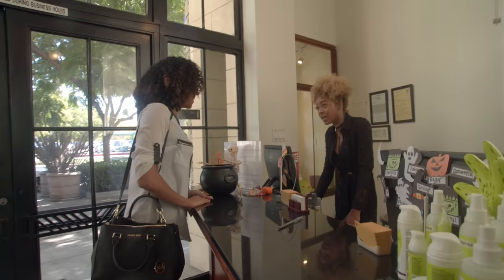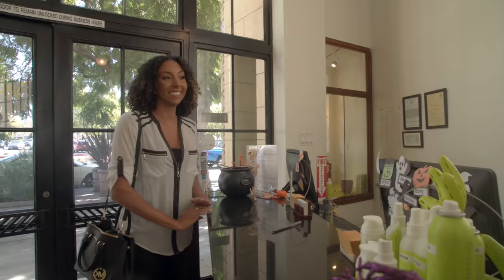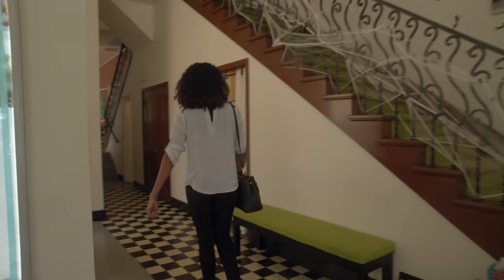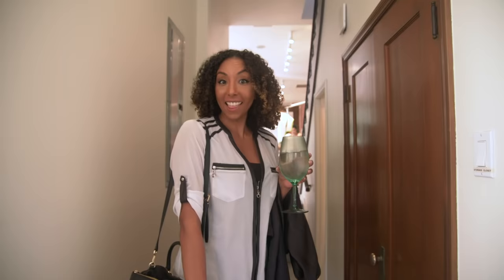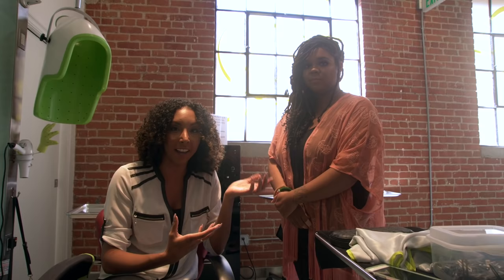We get robes — thank you! I'm here with Felicia, she is a Diva certified curl expert who's going to be cutting my hair.